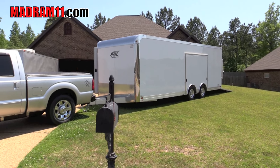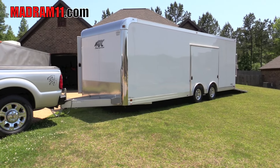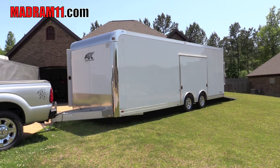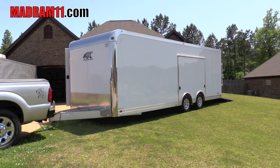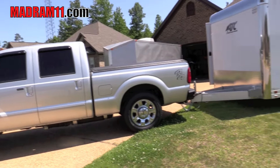So just give you a little tour of it real quick. It's just a 24-foot all-aluminum ATC trailer — it's really nice. I just pulled it two and a half hours back to the house. Pulls awesome, pulled about 75-80 miles an hour, no swerving, you don't really know it's back there. Old Ford does its job.